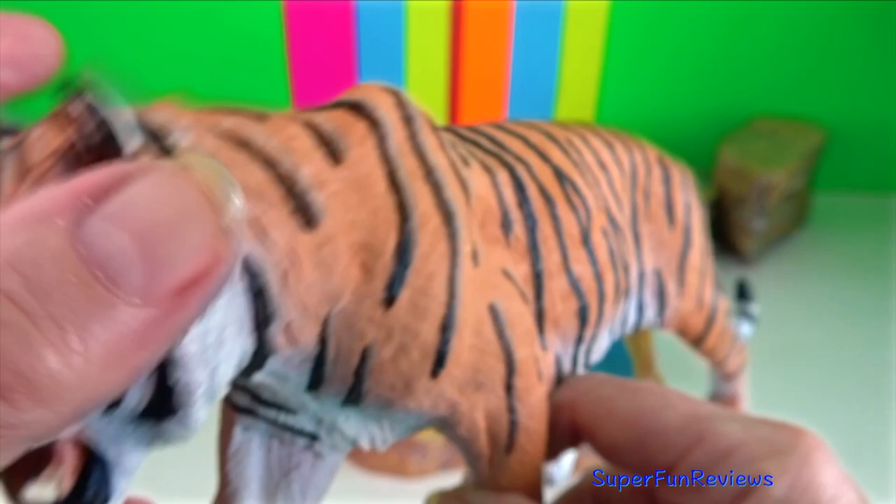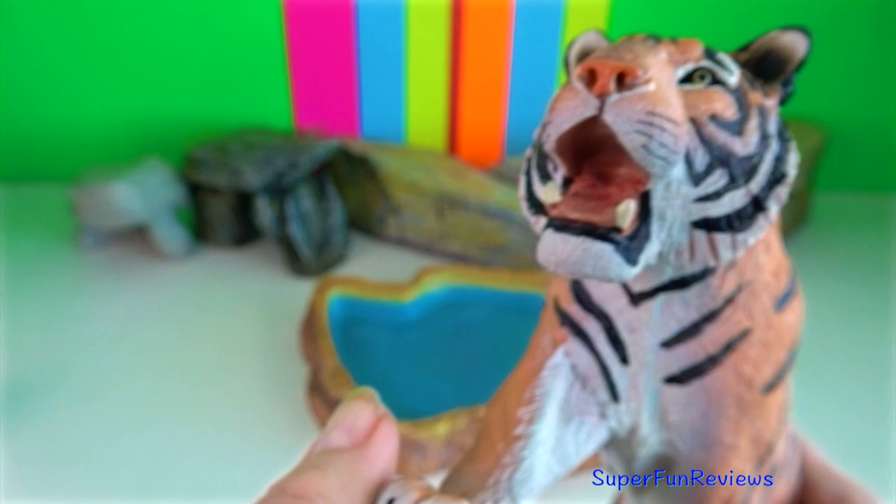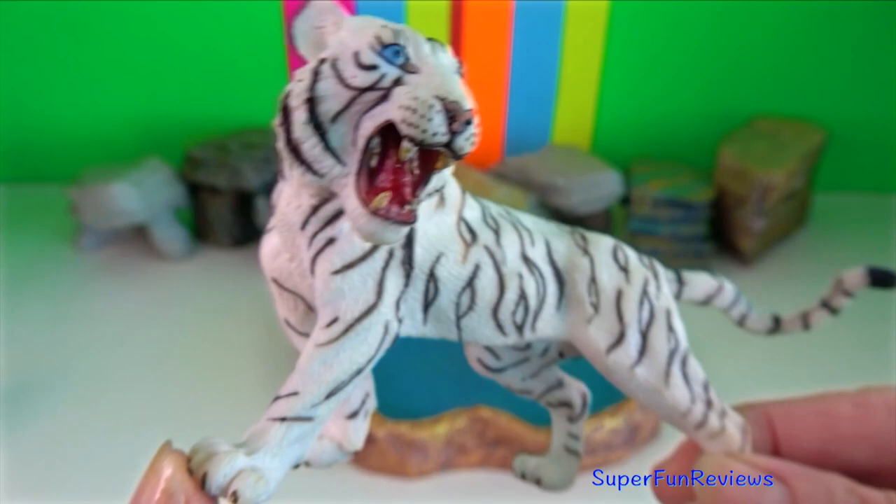Each paw has four of these claws and one specialized claw called a tube claw. A tiger's paw swipe can easily be ten thousand pounds. They are able to crush and break bones.